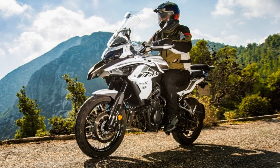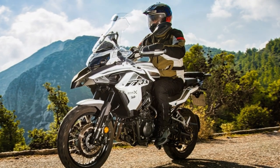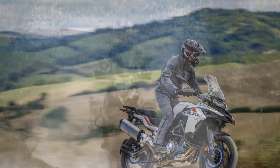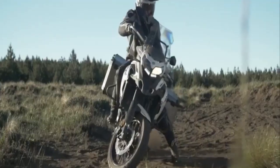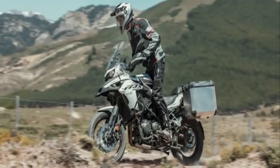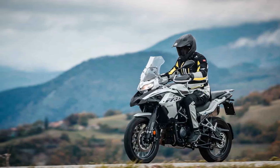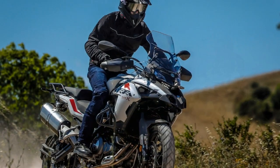Features and Electronics. The Benelli TRK502X doesn't skimp on modern features and electronics. It comes equipped with a comprehensive digital display that provides information on speed, fuel level, gear position, and more. Riders will appreciate the inclusion of switchable ABS, allowing them to tailor the bike's braking performance to suit the terrain. Furthermore, the bike is prepared for all weather conditions with its advanced traction control system, ensuring optimal power delivery and stability even in slippery or challenging environments.